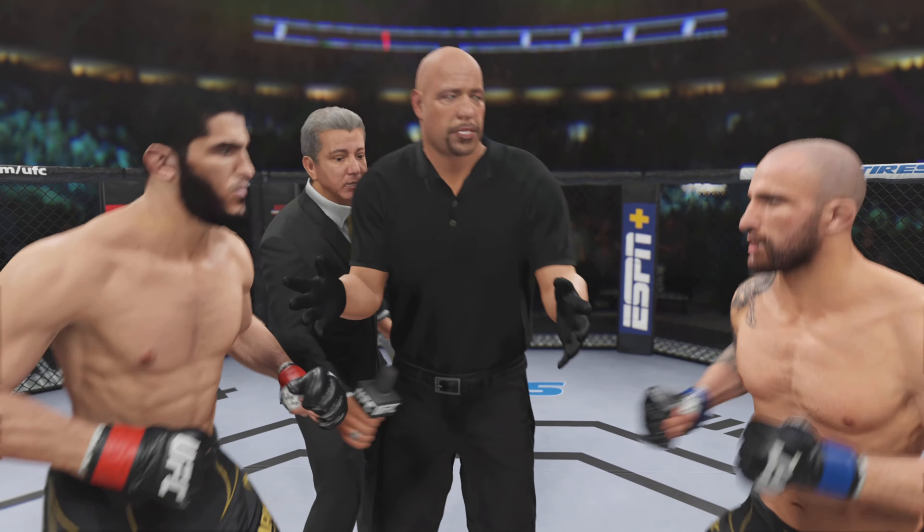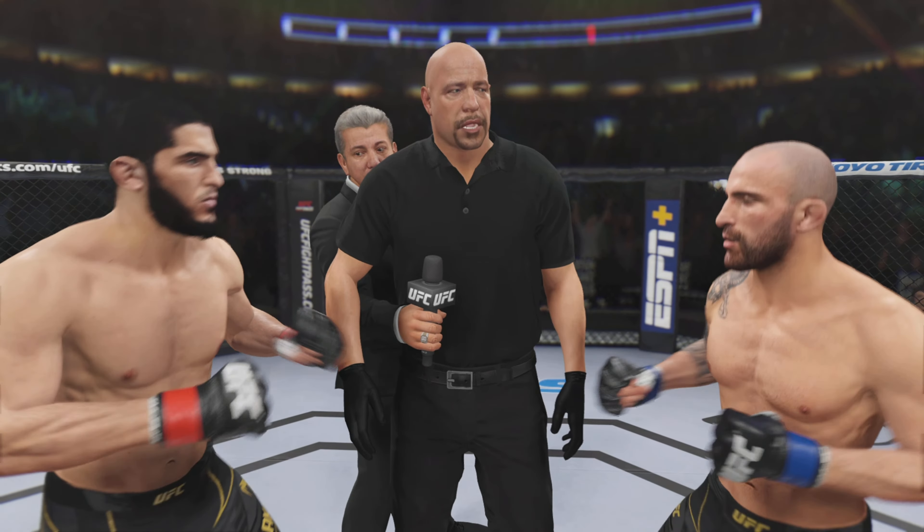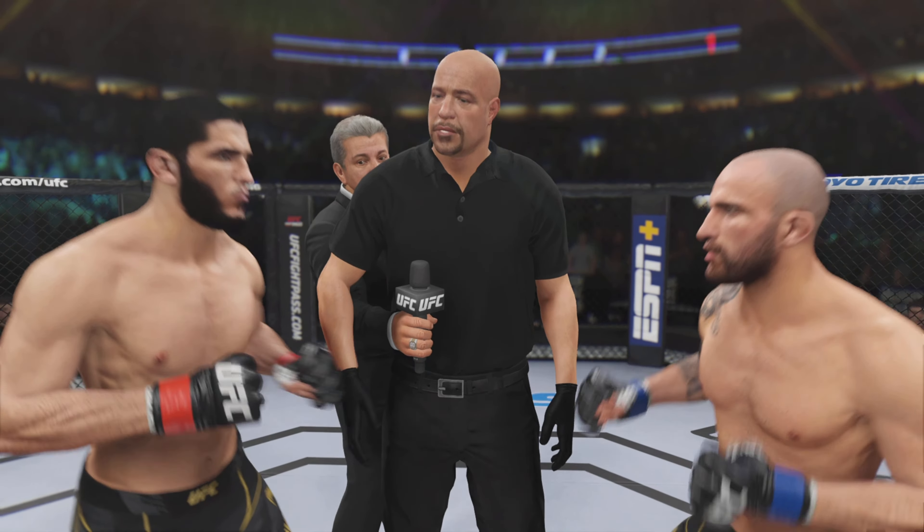All right, this is for the UFC championship. I want you to follow my commands at all times, protect yourself at all times. Have a nice, clean, safe fight. Touch gloves, back to corners, come out.